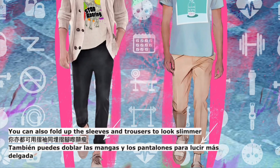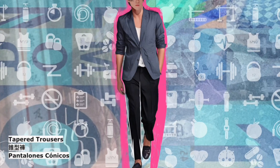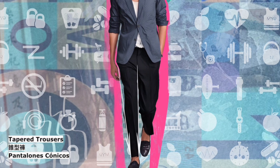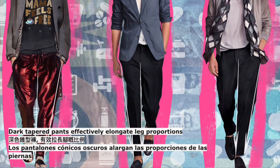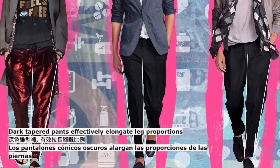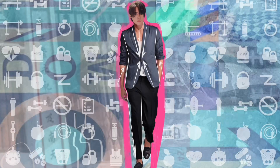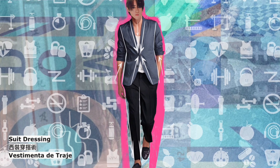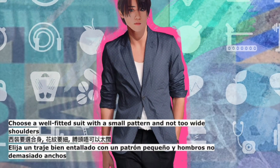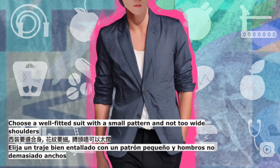Similarly, if you want to wear baggy pants, show your ankles — you can also fold up the sleeves and trousers to look slimmer. Tapered trousers: dark tapered pants effectively elongate leg proportions. Suit dressing: choose a well-fitted suit with a small pattern and not too wide shoulders.